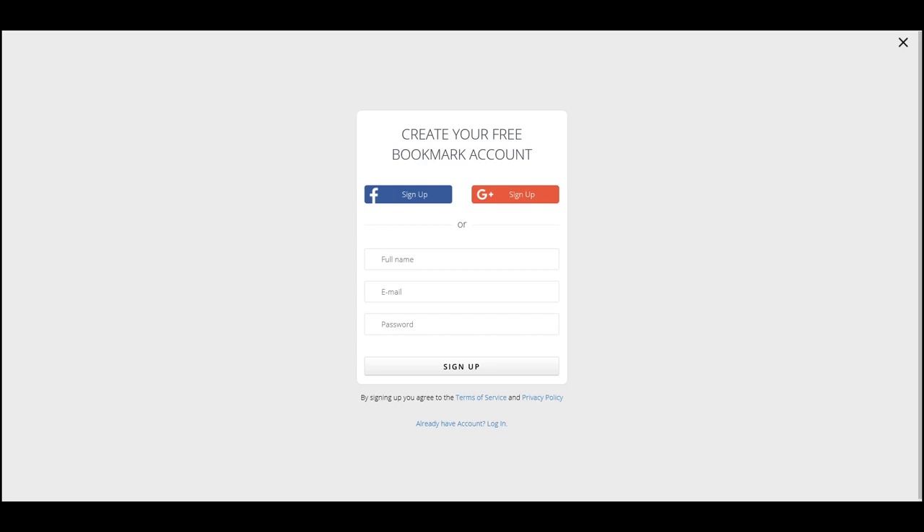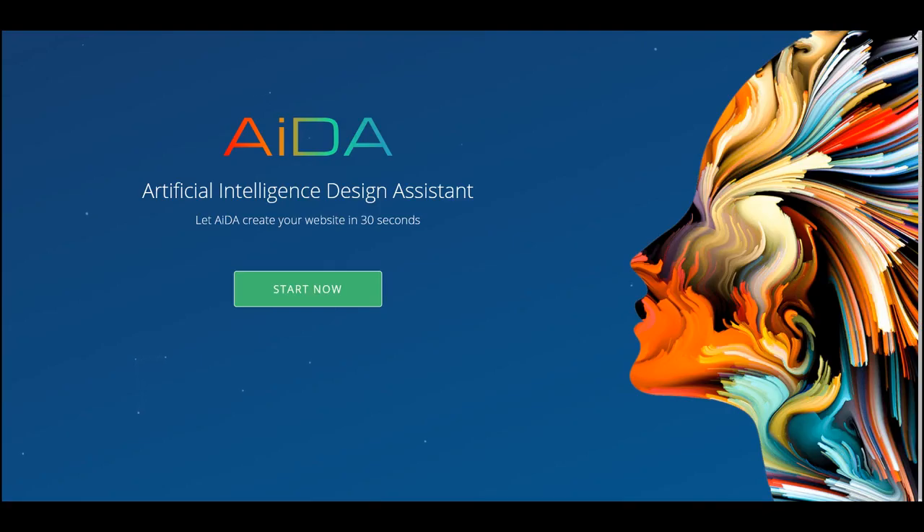I just signed up for an account and as you can see, we have something called AIDA. Bookmark's Artificial Intelligence Design Assistant allows you to create a fully automated website directly in front of your eyes, simply by answering seven questions. Let's check out what those seven questions are.